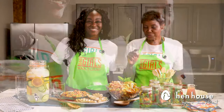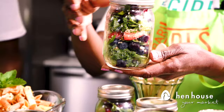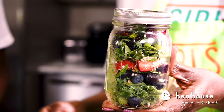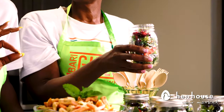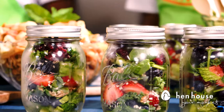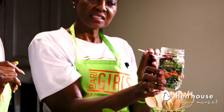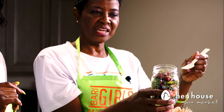First up we have our salad jars. I love this idea — as you can see, we've made these in mason jars so they are very easily portable to the beach, a picnic in a park, wherever. We've made these with a blend of greens: spinach, kale, and romaine.